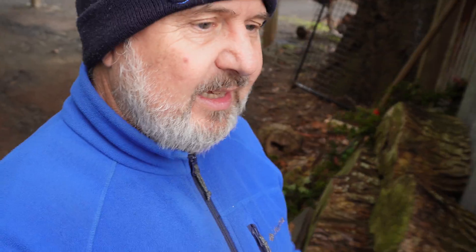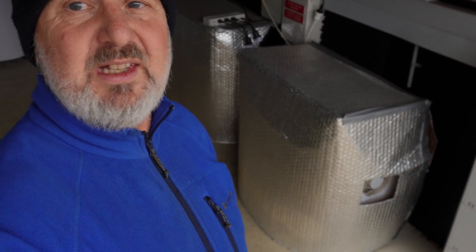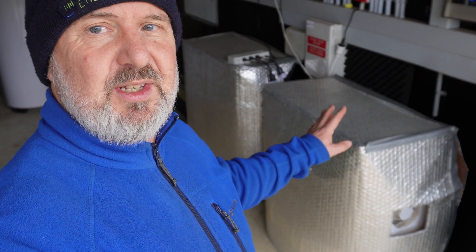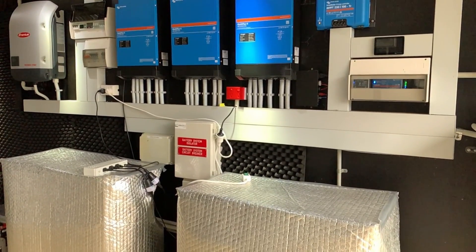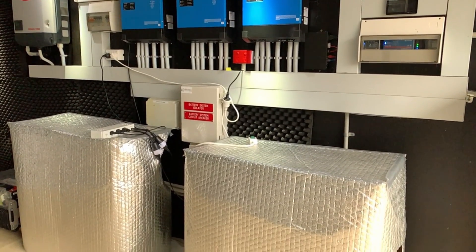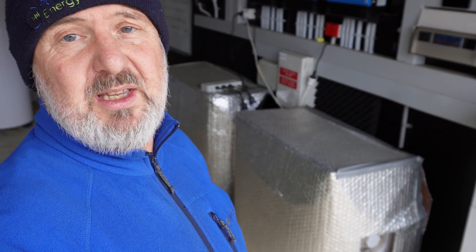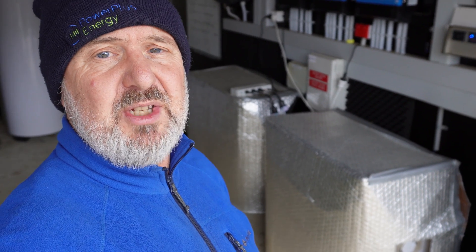We also have the ability to store that energy in battery systems. We've got a lot of battery systems here, which are part of trials and testing for different companies. Here behind me, in these insulated covers, are some RedFlow batteries. Usually these would have the covers off, but since we're at a very cold climate — it's actually 0 degrees here at the moment — we're keeping them a little bit warmer so they don't suffer any slowdown in their charging rates. Normally, if they're used at a high rate of charge and discharge, that's enough to keep them in their optimal operating temperature range.